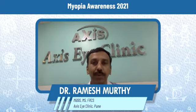The problem is, as the child grows older, the size of the eye is going to increase and therefore this myopia or minus number is going to increase. So what do we do to tackle this particular problem?